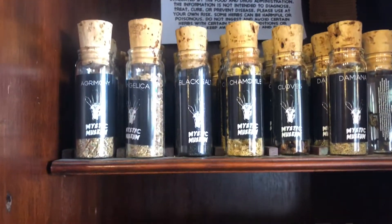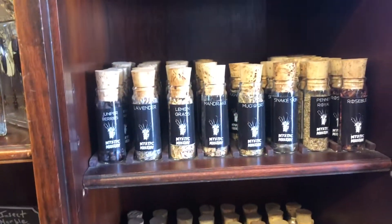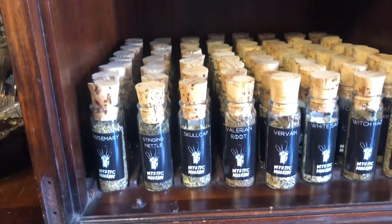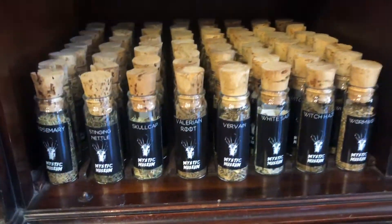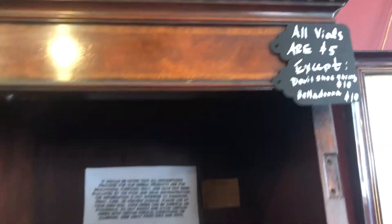Double shoestring, which is right here, is ten dollars, and everything else is five. And belladonna's ten — I don't know why, so if someone can tell me why, please let me know.